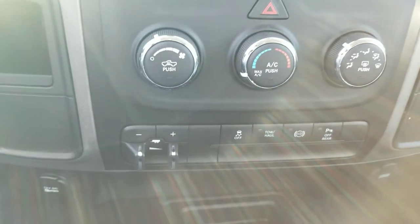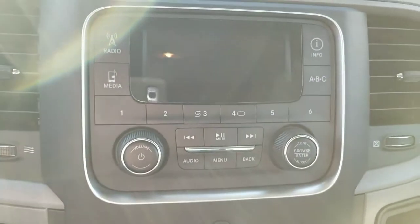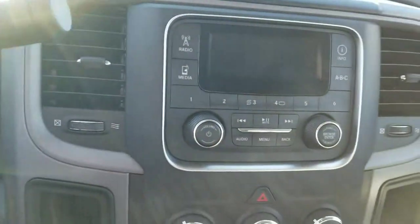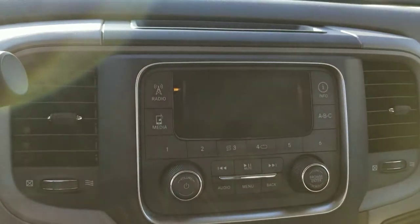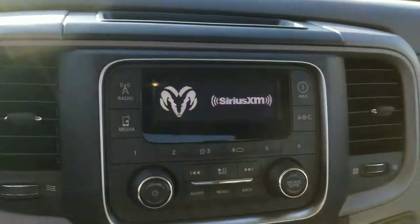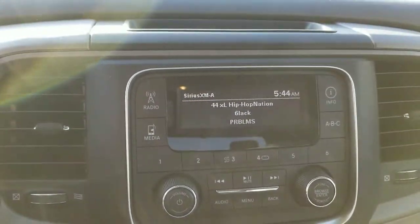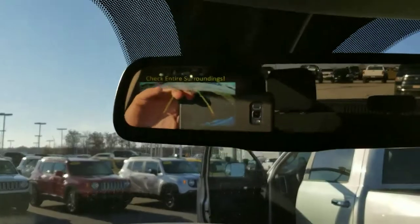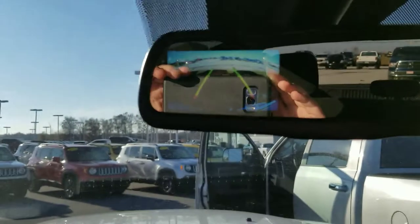Standard radio functions, just like you'd expect. Satellite capable as well. And then our backup camera will be here — I'll do my best to show it to you in that rearview mirror.